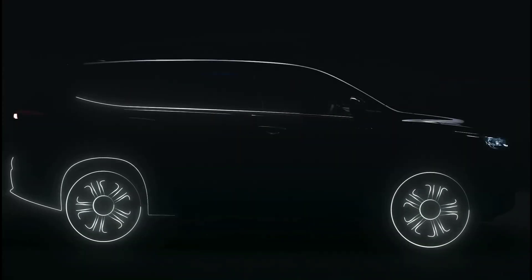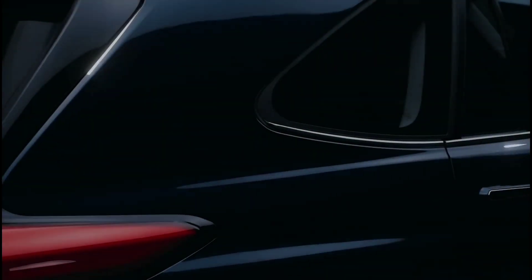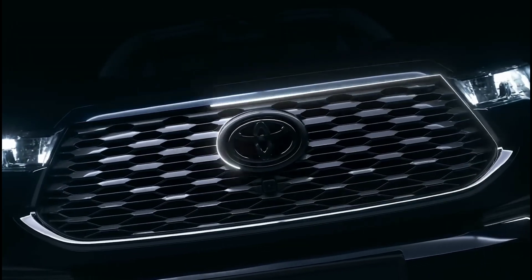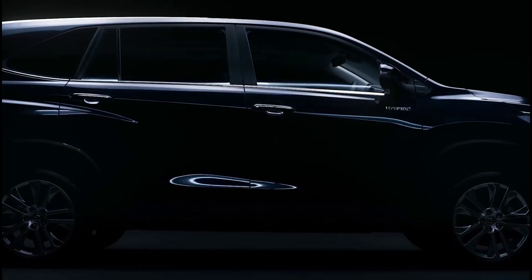Hi guys, welcome back to the channel. In this video we have the recently launched 2023 Toyota Innova Hycross. We have all the details to talk about. Toyota Innova is India's best seven-seater MUV.